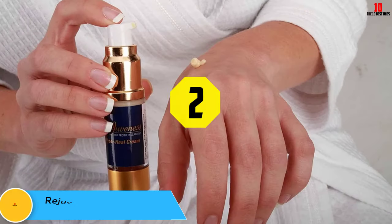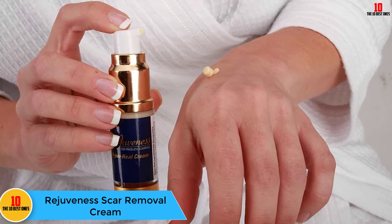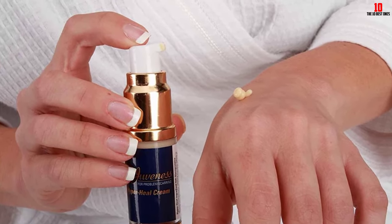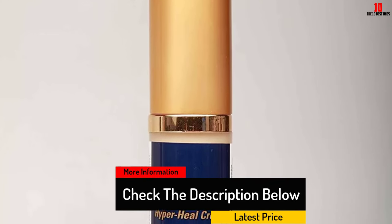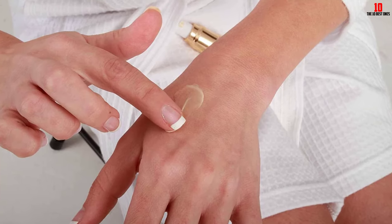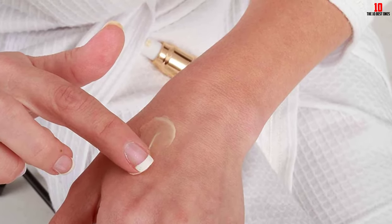At number 2, we have the Rejuvenous Hyper Heal Scar Removal Cream. This pharmaceutical-grade scar cream contains all-natural, high-quality ingredients proven to promote collagenase production — a natural enzyme which eliminates excess scar tissue. It also utilizes essential lipids and biomolecules to encourage a healthy healing environment for skin. Although this highly advanced formula is pricier than some scar creams, you only need to apply a small amount twice per day to diminish all types of scars. It spreads evenly over skin and absorbs easily without leaving skin greasy.